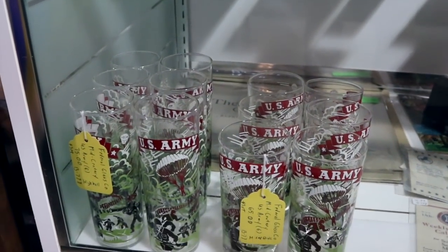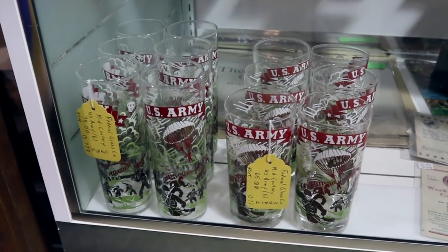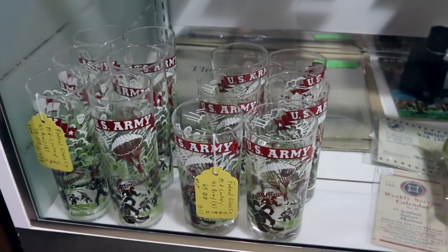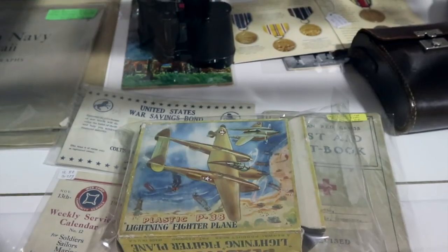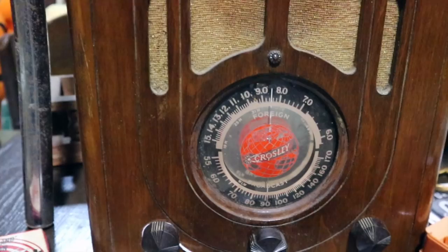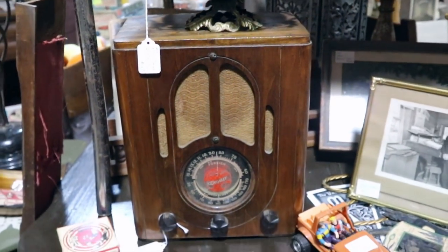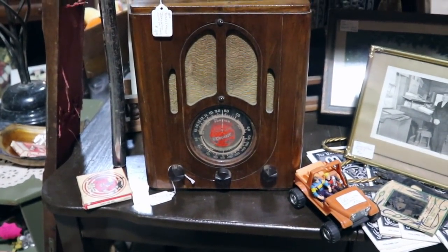These U.S. Army glasses from the 1950s and 60s are priced at $65 and $75 for a set, which is about $10 to $15 apiece — seems about right. Second World War P-38 fighter in the original box. An original Crossley radio with foreign broadcast — so shortwave — priced at $90. For having shortwave that's actually a pretty good deal, and that's going to date to right around 1940 or a little earlier.